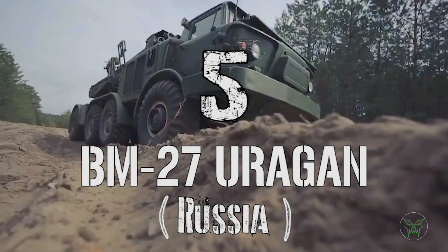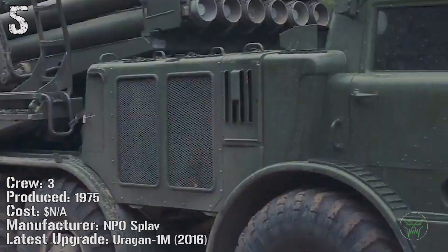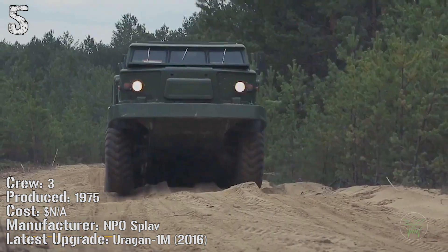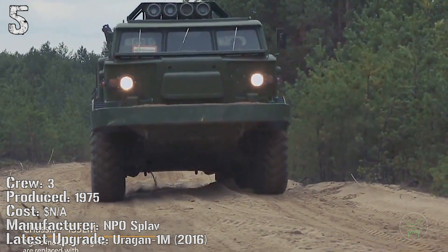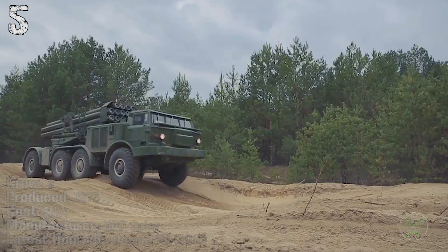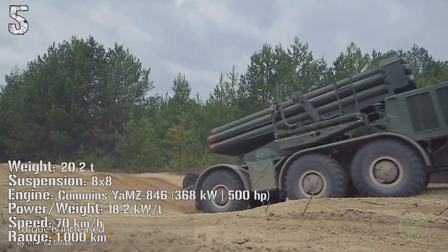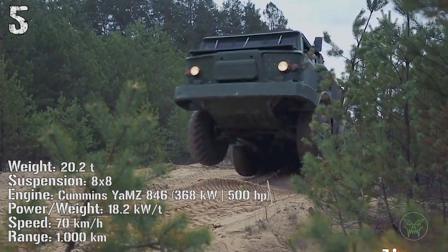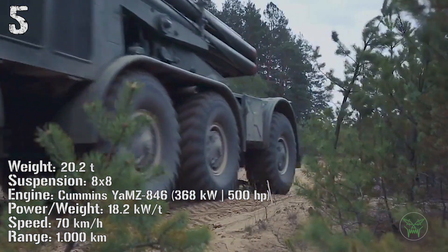Now we start the top 5 with the BM-27 Uragan from Russia. It has been produced from 1975 — it seems old but be careful. The latest version, the Uragan-1M, was made just in 2016. The weight is 20 tons. It has a 368 kilowatt engine and can reach a speed of 70 kilometers per hour. The range is 1000 kilometers.